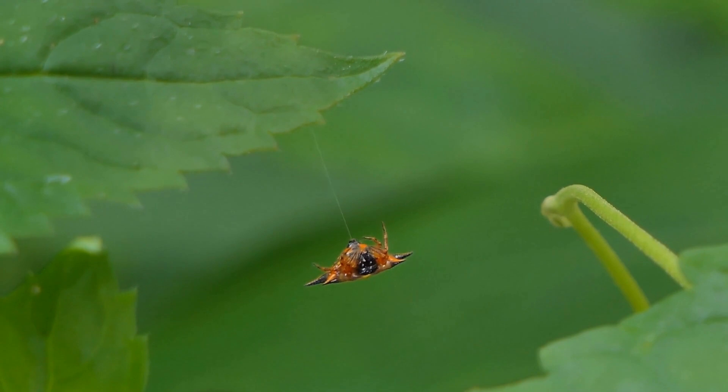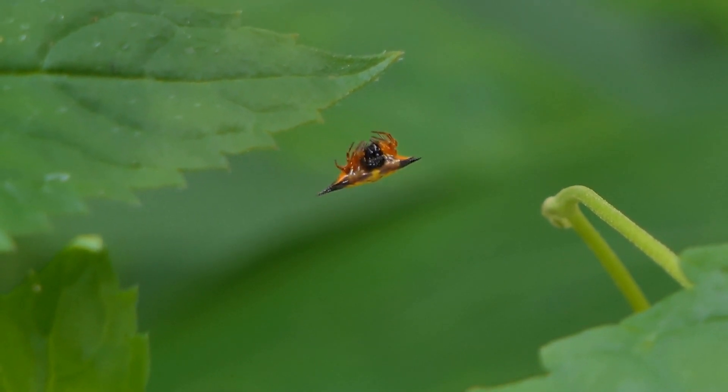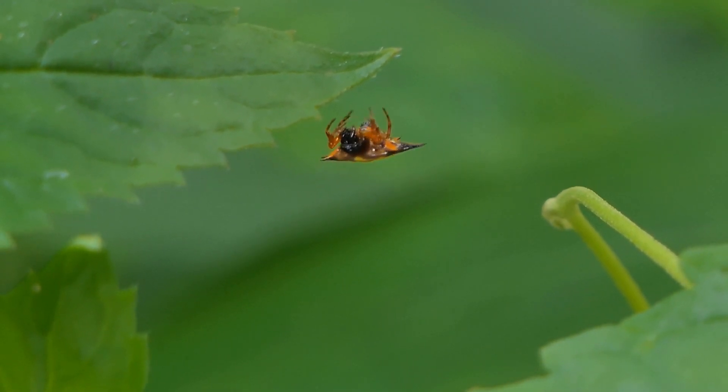Egg sacks: Spiny orb weavers lay their eggs in silk egg sacks. These sacks are usually round or oval and are suspended within the web. The mother guards the egg sack until the spiderlings hatch.